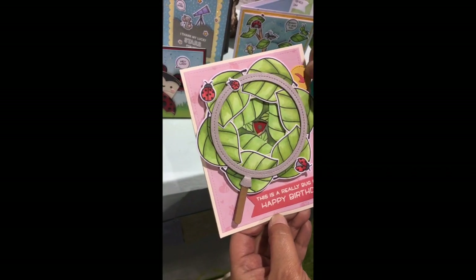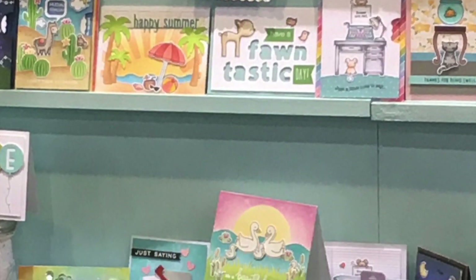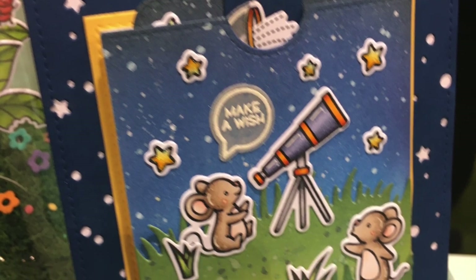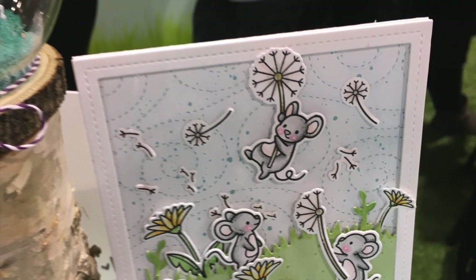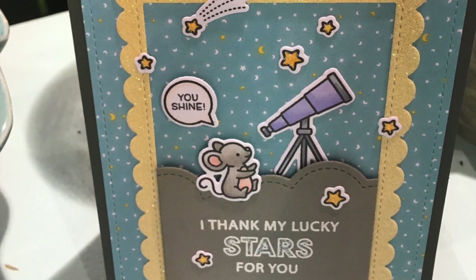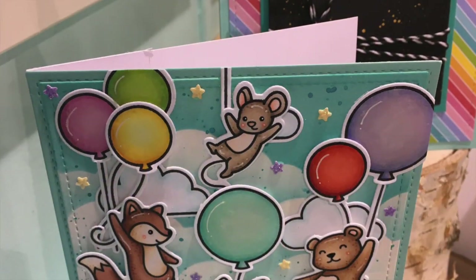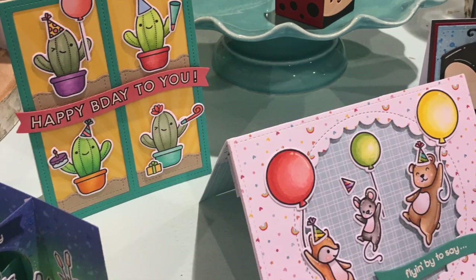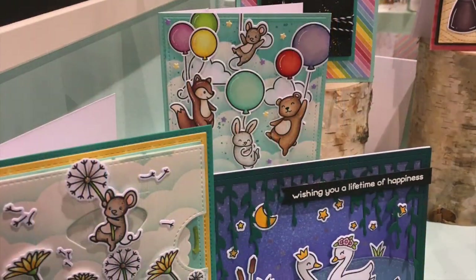And here is Lawn Fawn with that new iris die. Of course, everything at Lawn Fawn is my favorite. They had so many samples and always this booth was packed full. They do have make and takes every day — different ones every day at the booth — so you can keep coming back to Lawn Fawn and make something different and new. I loved everything. Lawn Fawn is just the best.